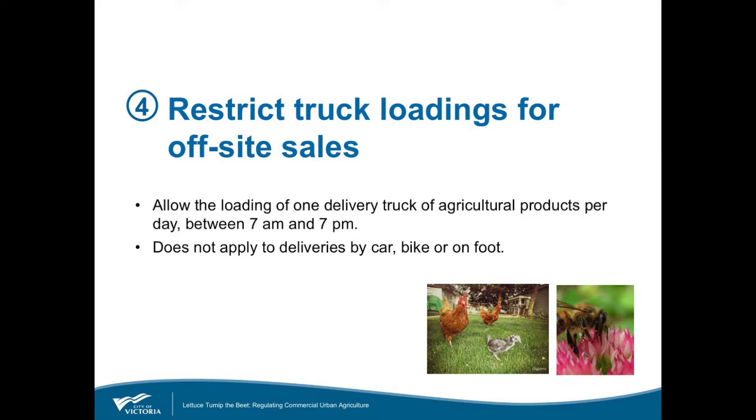To minimize parking and traffic impacts in residential neighbourhoods, the regulations now restrict the frequency and hours of commercial loadings. These restrictions also have a side benefit of helping to keep the scale of operations small in these areas. For example, only one delivery truck loading is permitted per day, except where otherwise permitted by zoning — for instance, if there was a commercial operation in a commercial area, they would follow whatever was dictated by the wider zoning.